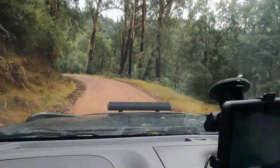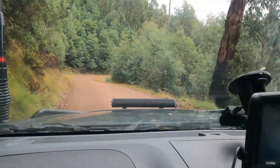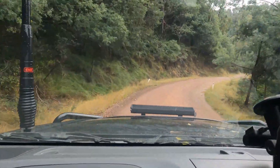We'll find a waterfall for you guys to look at. We've just got to get to the junction which is 7.5 km away - that's where the road divides and I think we start getting signs for the waterfall.